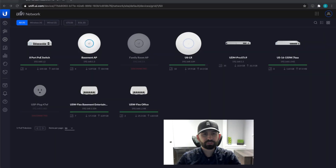Hey everyone, welcome back to the channel. Today I wanted to go over my 2021 UniFi setup. There's been a couple of changes in the network that I've made this year, so I just wanted to quickly go over those.